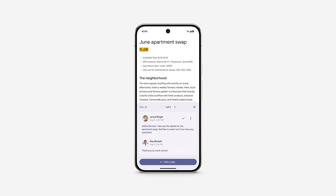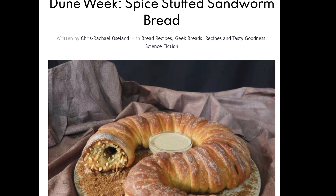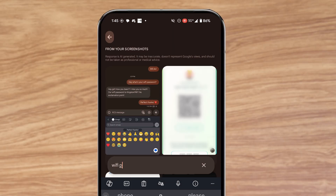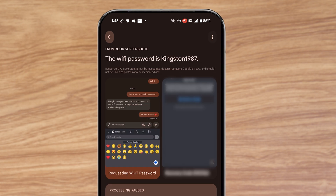First, the new Pixel Screenshots app is for all of us who take screenshots with the hope of coming back to them later but never actually do. Goodbye, cool recipe I saved for Dune spiced up sandworm bread! Now, with the Pixel Screenshots app, you can search for info like a Wi-Fi password, order confirmation number, or anything else you may have saved by typing it in the search bar or simply asking Gemini. Super handy!